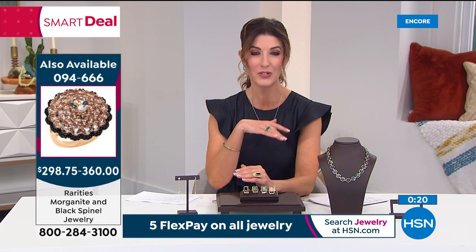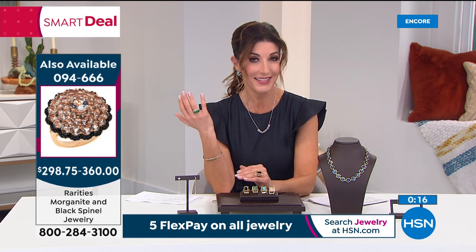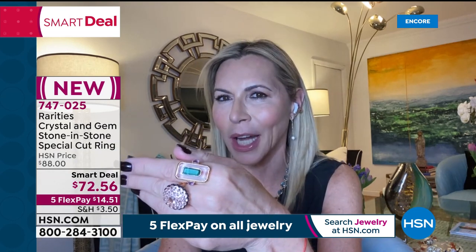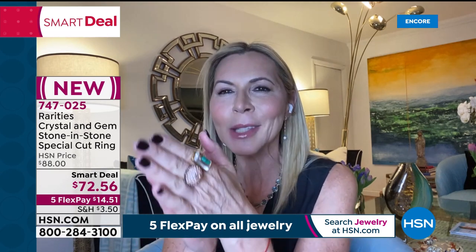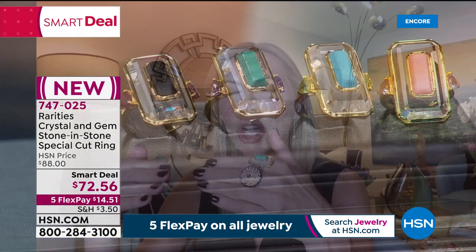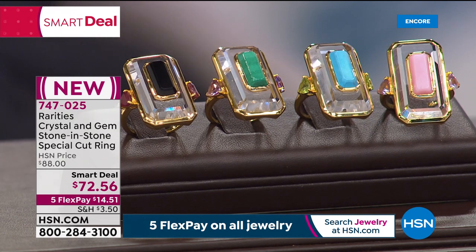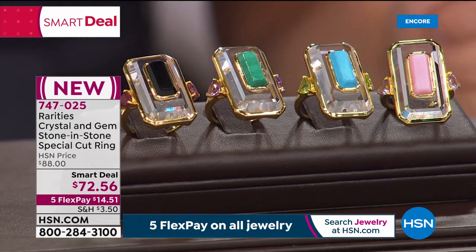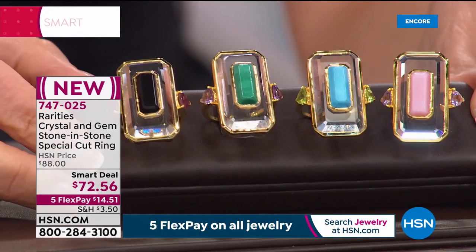Carol says this price is unheard of for her brand. They had to have the raw crystal hand-cut and premium triple-A gemstones cut into octagonal shapes. The trillion side stones you see are exactly what you find flanking stones at Graff, Harry Winston, Van Cleef, and Tiffany when you look at their emerald cut rings.